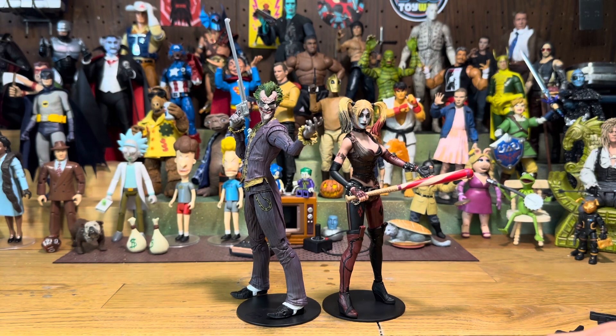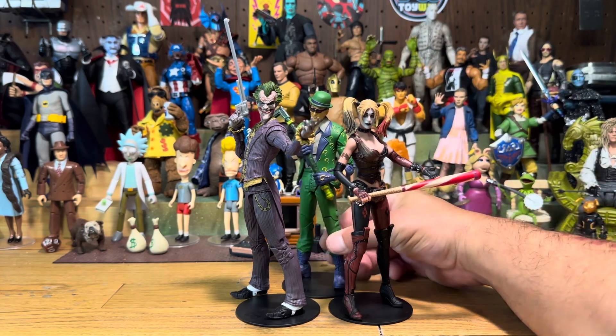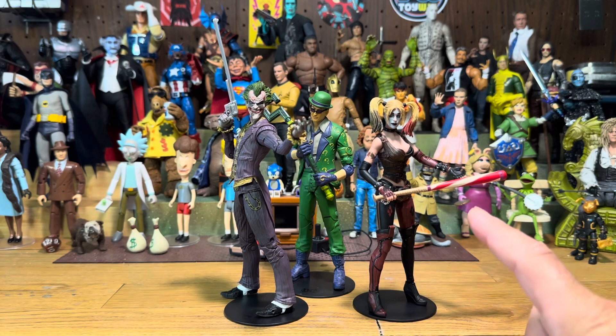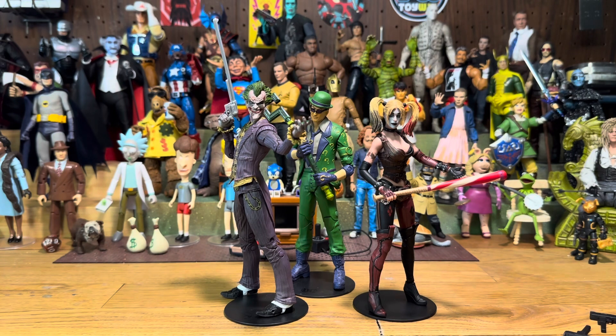I have the entire Arkham wave that McFarlane has done — Penguin, Riddler. It kind of completes what he didn't complete. The irony — or the coincidence, whatever you want to call it — is NECA didn't give us anything else from that line, and McFarlane gave us everything but the Harley Quinn. Sometimes the toy world makes no effing sense.